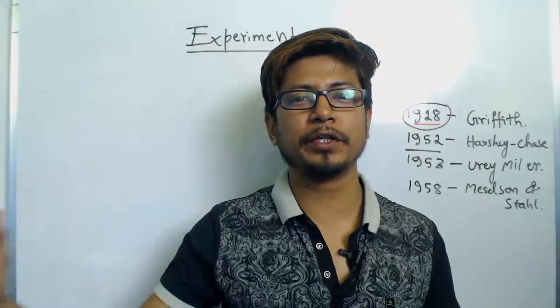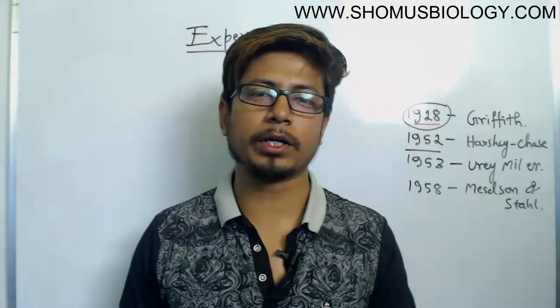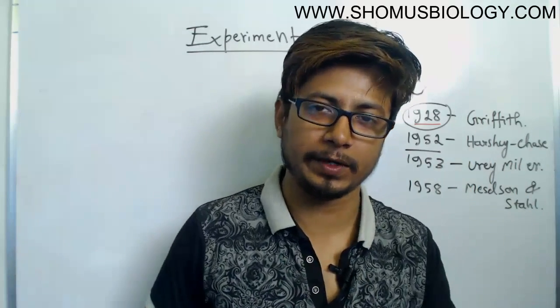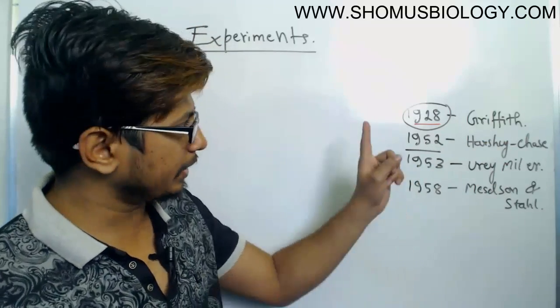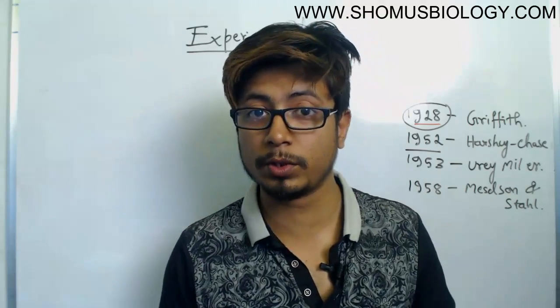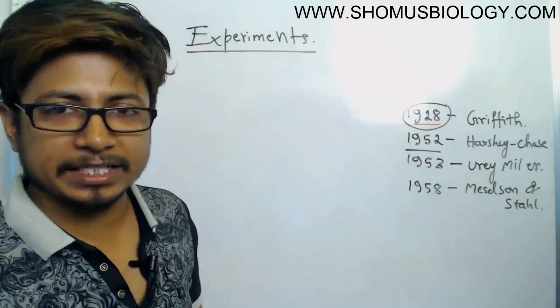Hello friends, welcome to another video tutorial from Shomu's Biology. In this series of videos we are talking about the groundbreaking experiments of biological science. In the last video we talked about the Griffith's experiment conducted in 1928, proving horizontal gene transfer, also known as transformation in bacteria.